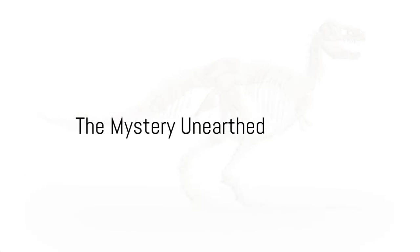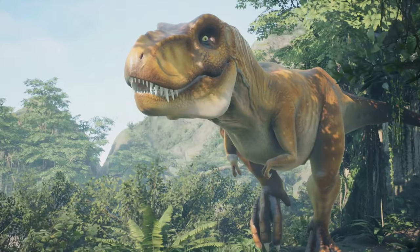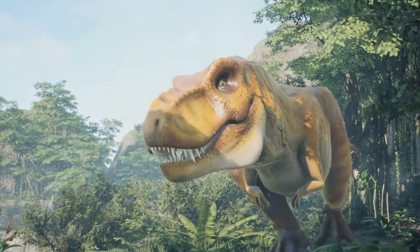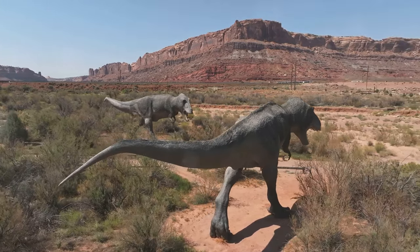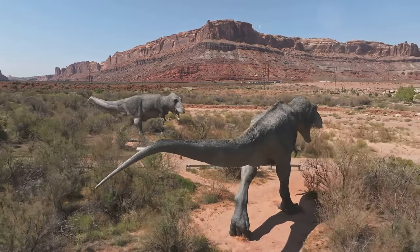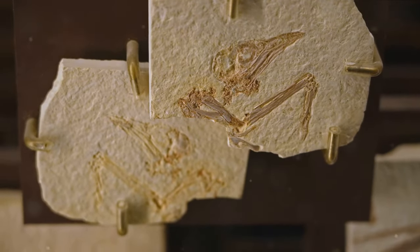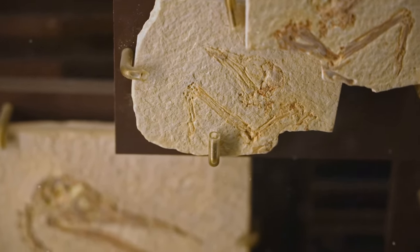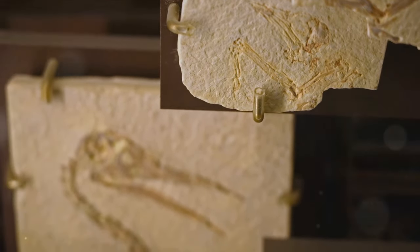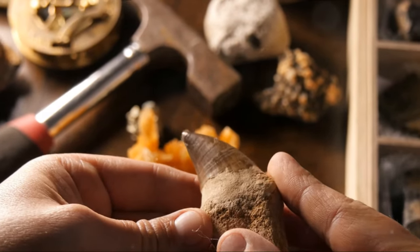Ever wondered why we still have dinosaur bones around even though they went extinct millions of years ago? Well, it's a fascinating tale. Dinosaurs roamed the earth a long, long time ago. But when they died, their bones didn't just disappear. Instead, they were buried in sand or mud. Over countless years, this ground turned into rock and the bones got covered and preserved — and they transformed into what we call fossils.